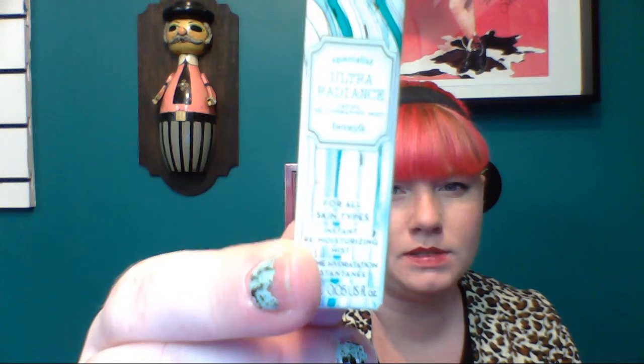I also got Benefit Ultra Radiance Facial Rehydrating Mist. It comes in this tiny little bottle, and as you guys can see, mine is only about half full, and this is how it came — I haven't even used it yet. And that's all I got.